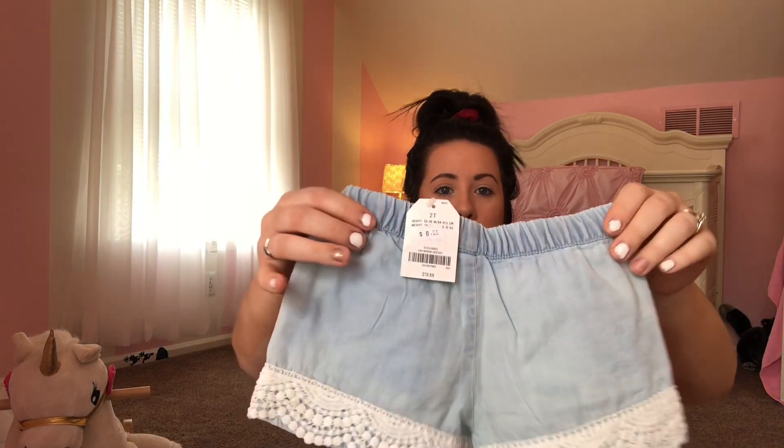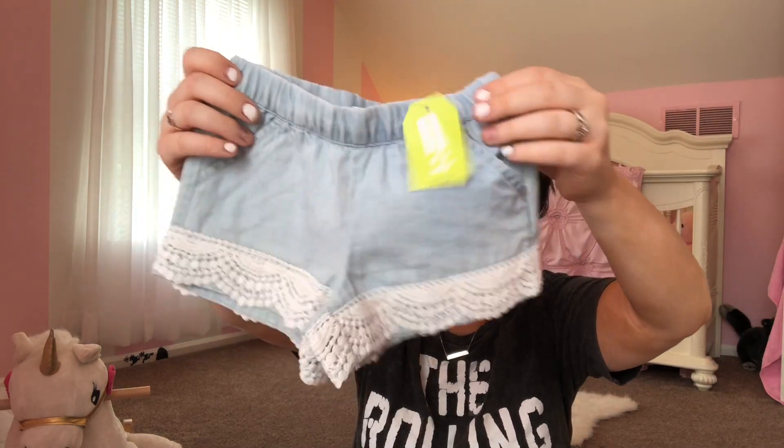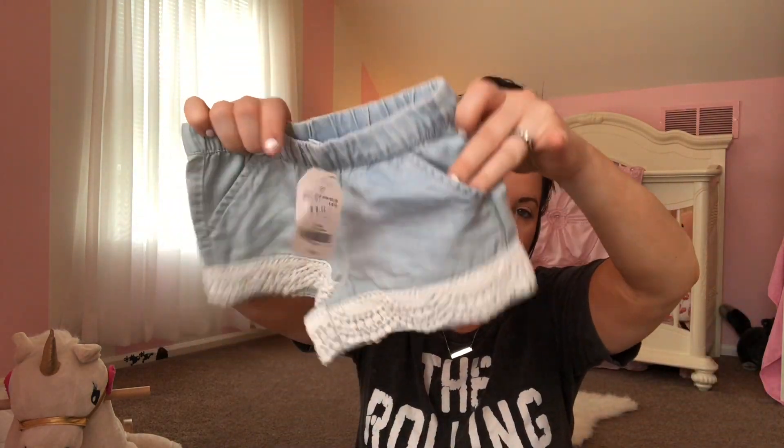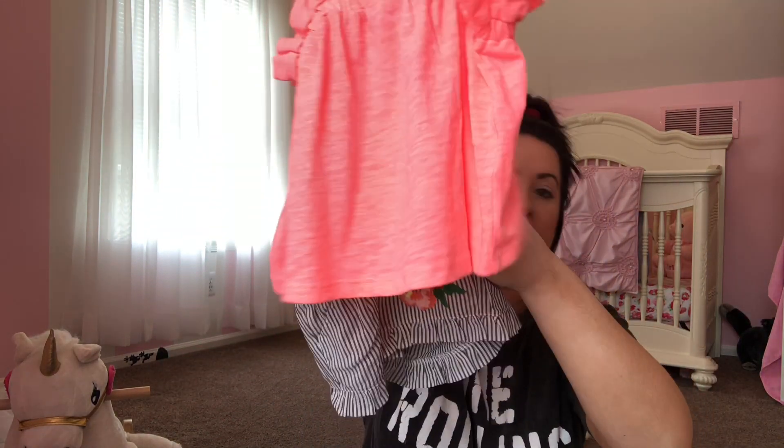I did get her all new shorts because she definitely needed them. A lot of these are from Crazy 8. I got her this pair with the little lace all around it — it kind of looks like those little denim shorts or overalls, but so cute. And then I got her this pair too — these go really nicely with that shirt I showed. It looks really cute together.